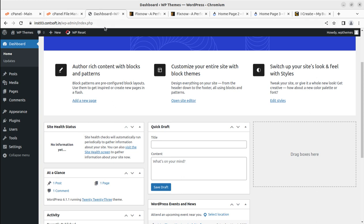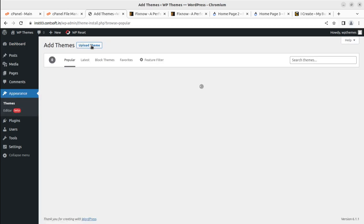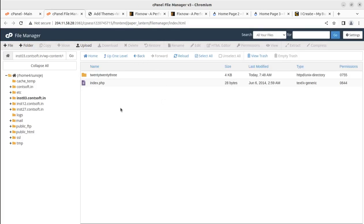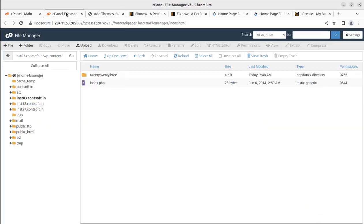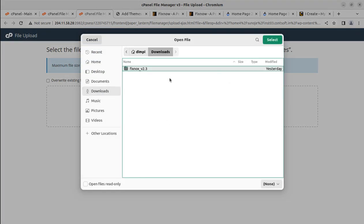We are going to install the theme called Fix Knox. You can use the WordPress interface under the Themes section, click Add New, and upload the theme. However, the theme file is around 16 MB, so I will choose the direct upload method using the file manager. In the file manager, go to the respective domain, then the wp-content/themes folder, and upload the theme there.